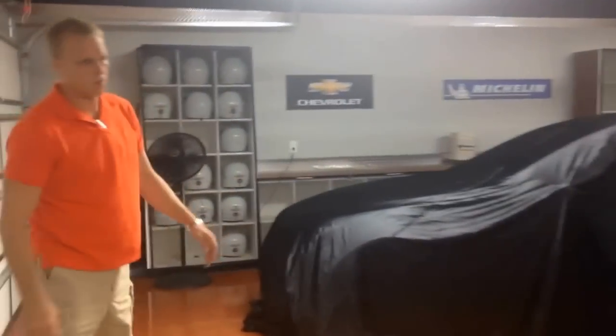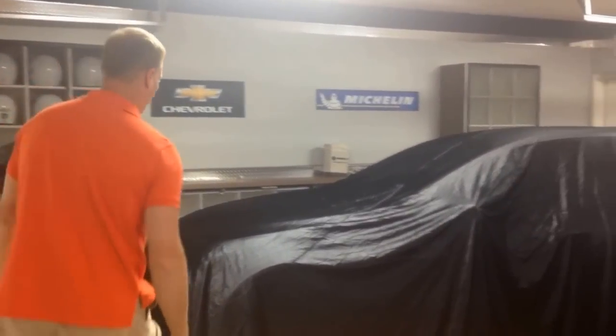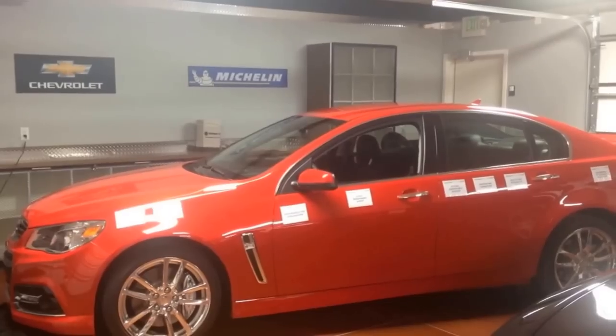I came out here to do some Corvette training, but I got this surprise right here — check this out. Brand new 2014 Chevy SS sedan. Absolutely phenomenal vehicle. I love it.